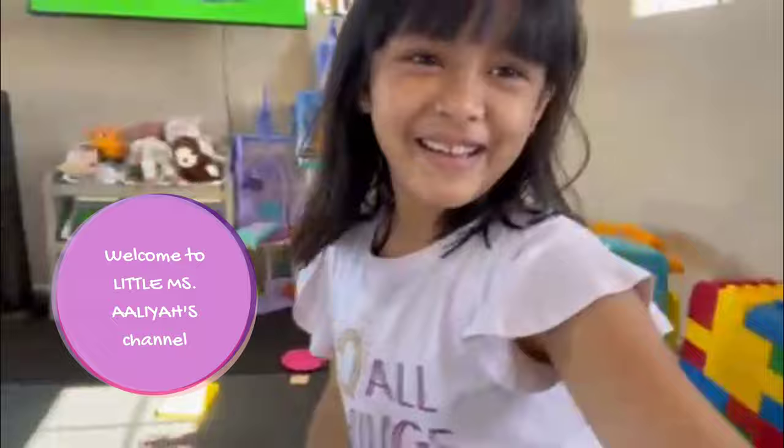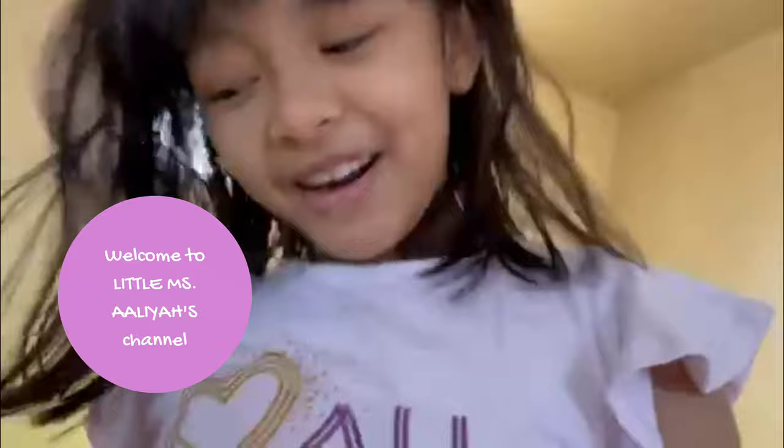Hi guys, my name is Aliyah. Welcome to my channel today. I'm just going to toy you around and just play, but I have a very special guest and it's going to be so cute. Her name is Amara, and she even has cute eyes.